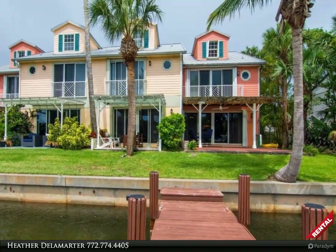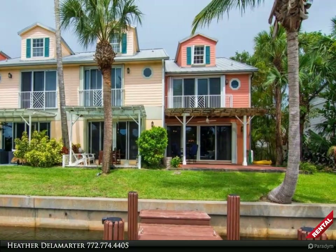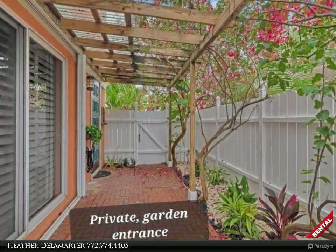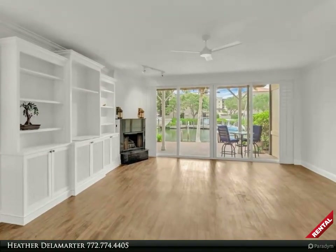SUP and other water toys as well. This bright, unfurnished townhome boasts a large patio for waterfront entertaining and a private garden entry, a short distance to shopping, dining, yoga/cycle studio, and Jaycee Park.